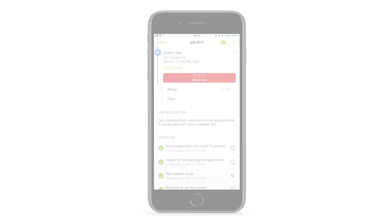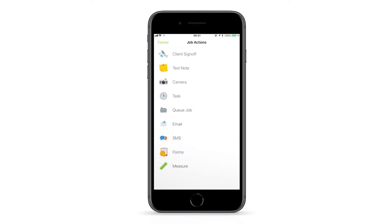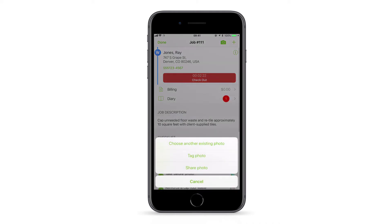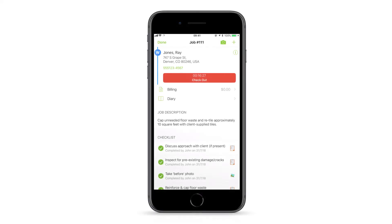For those times when you've taken an important photo using your device's camera but not through a ServiceMate job card, you'll probably want to save this against the job. You can import a photo from your device's camera roll into a job using the job actions menu in the relevant job card. Tap the plus icon in the top right, then tap and hold the camera icon for the option to choose an existing photo from your device's photo storage. This also works for importing videos.